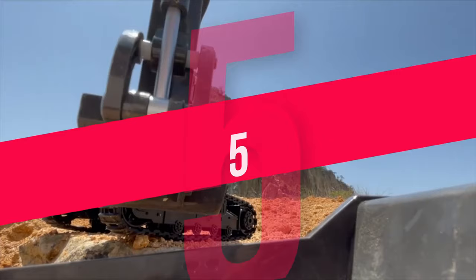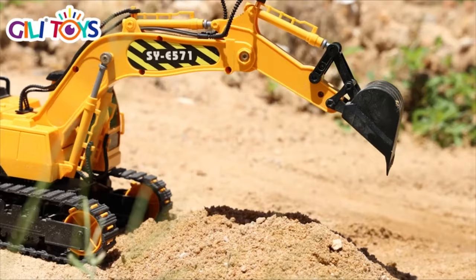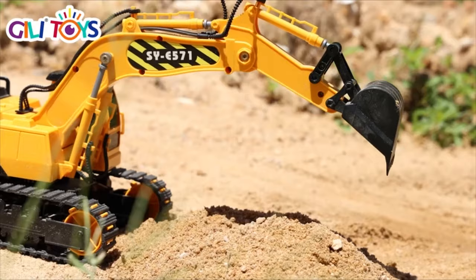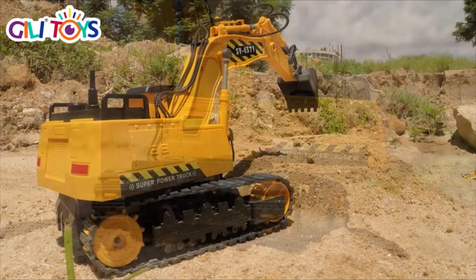Number 5: Gilly RX Excavator. This 1:26 scale heavy-duty excavator is more than a toy, with a 350-degree rotating cab, a hydraulic flexible articulated arm, and a digging shovel. It functions exactly like a real construction vehicle. The powerful and sturdy rubber belt track allows for free movement on a variety of terrains, including the yard, grassland, or gravel roads.